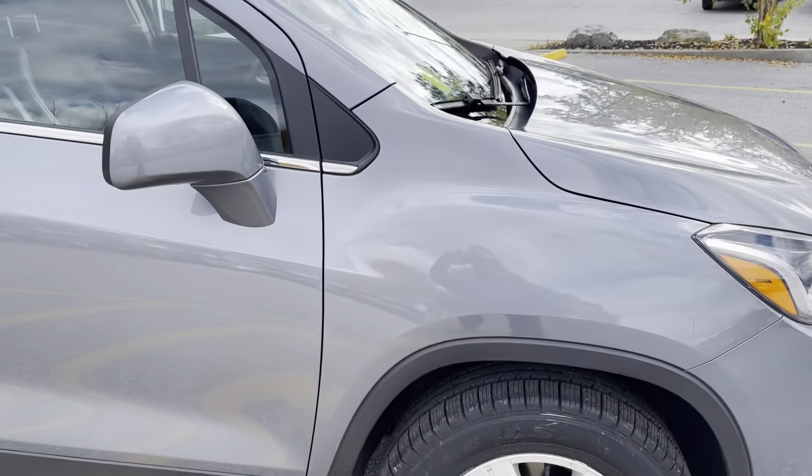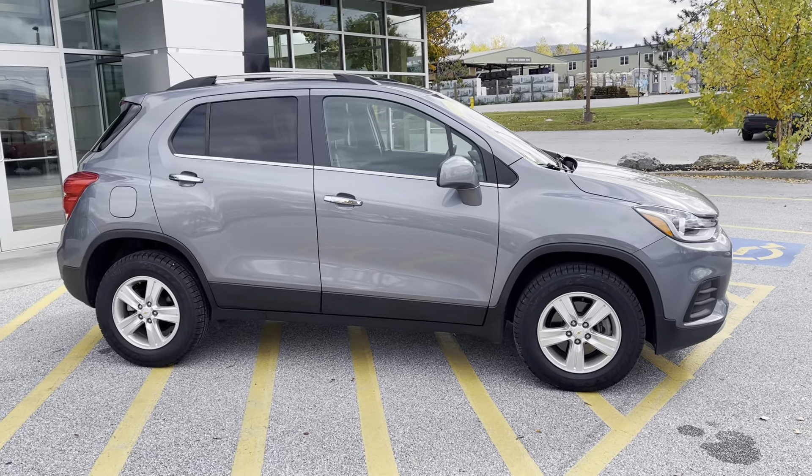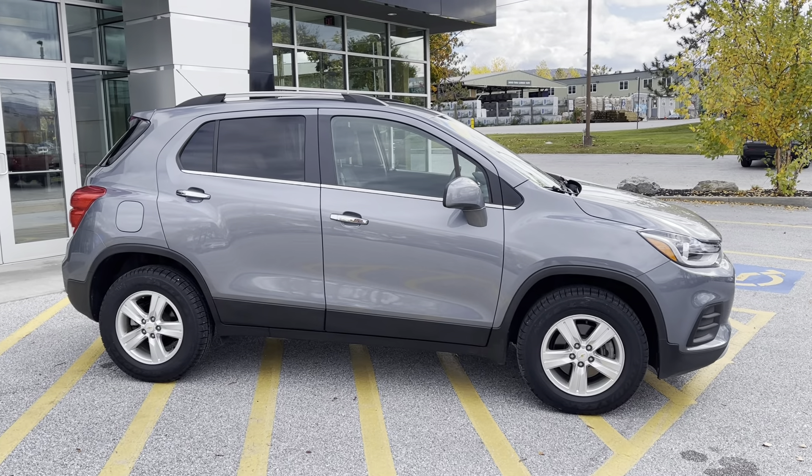If you'd like to learn more about this 2019 Chevrolet Trax, click the Learn More button below. Or come see it for yourself on Route 7 South in Rutland, or check us out on the web at AldermanChevrolet.com.